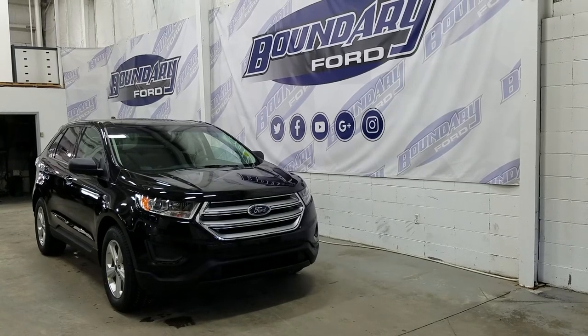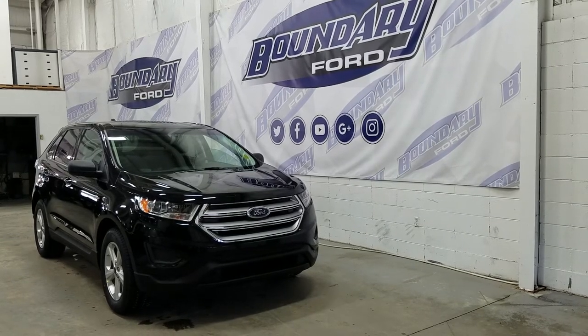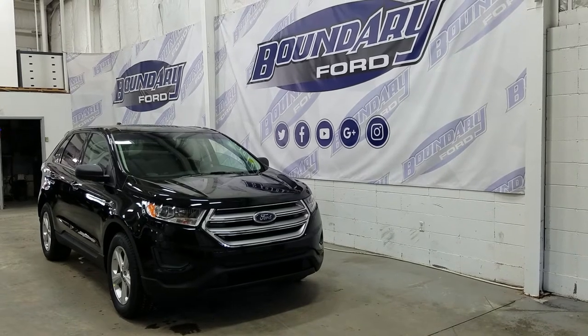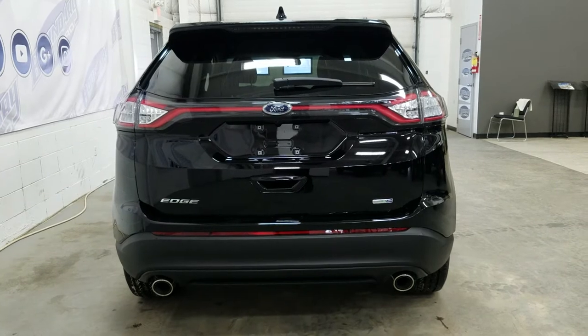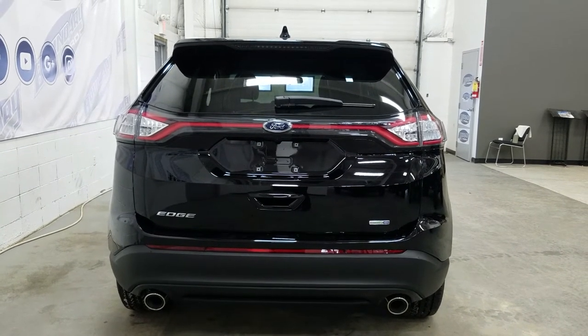We have black mirror caps and body colored door handles, privacy tinted rear windows, an intelligent access key with keyless entry, and lots of great features throughout the model. This model has chrome tip dual exhaust, EcoBoost badging, LED tail lamps and reverse lights, and a rear window wiper.